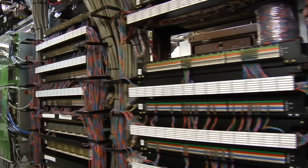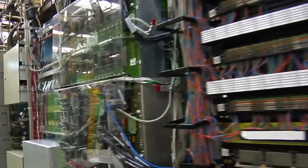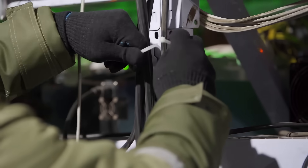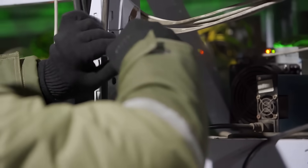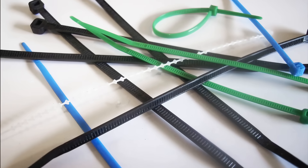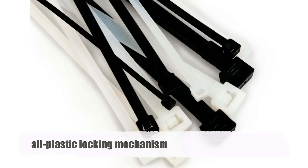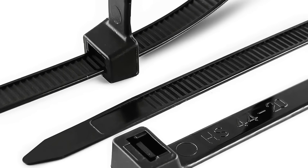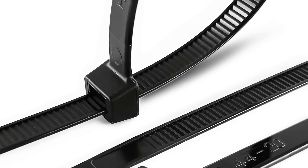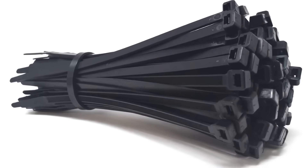As the popularity of the zip tie grew, so too did the demand for variations that could meet the specific needs of different industries and applications. Manufacturers began experimenting with different materials, designs, and sizes to create a wide range of zip ties tailored to various requirements. One of the most significant developments in the evolution of the zip tie was the introduction of the all-plastic locking mechanism, which replaced the original metal pawl. This innovation not only reduced manufacturing costs, but also eliminated the risk of corrosion, making zip ties suitable for use in harsh environments, including marine and outdoor applications.